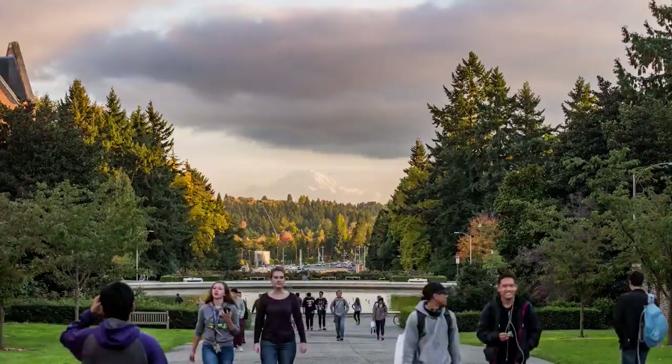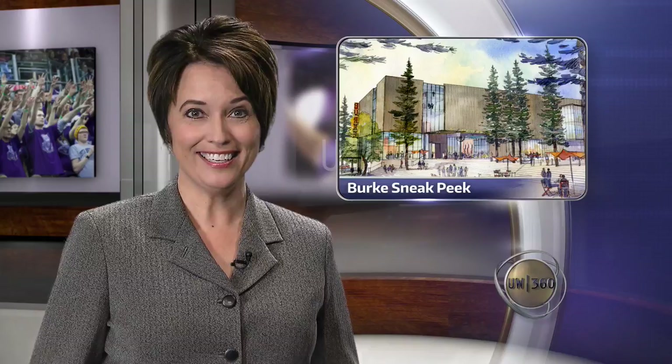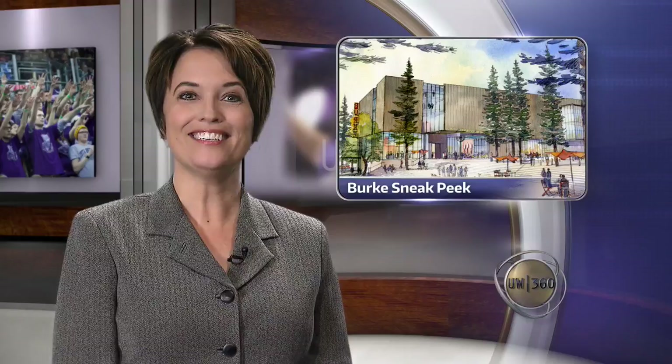From the University of Washington, I'm Carolyn Douglas. Welcome to UW 360. Did you know that the oldest public museum in Washington State is on the University of Washington campus? Fans of the Burke Museum of Natural History and Culture already know that. The museum was founded back in 1885, and though it's not the original building, the Burke has been long overdue for a new home. And it's finally getting one. Austin Sedentoff gives us a sneak peek.